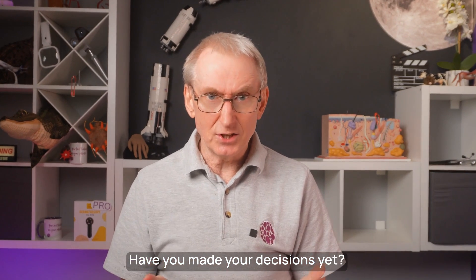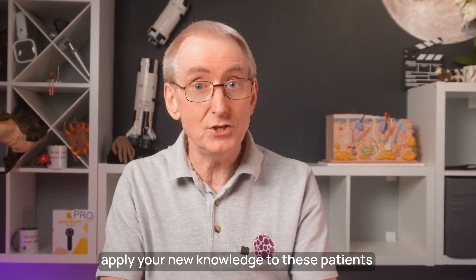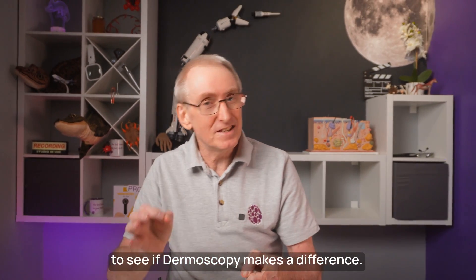Have you made your decisions yet? Time to learn some dermoscopy, and then apply your new knowledge to these patients to see if dermoscopy makes a difference.